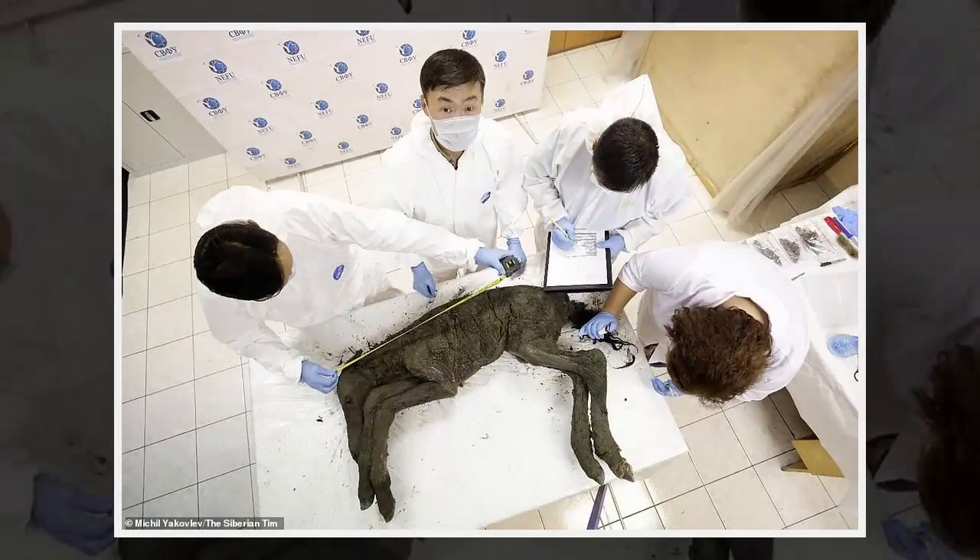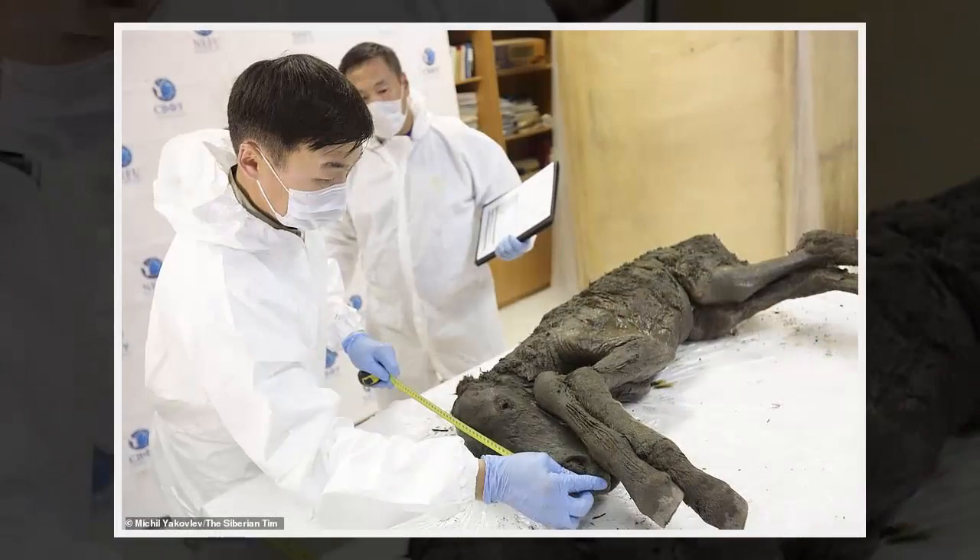Russian scientists are working with experts from the South Korean Sooam Biotech Research Foundation. Studies showed that at the moment of death the foal was from one to two weeks old, so he was just recently born, said Dr. Grigoryev. As in previous cases of really well-preserved remains of prehistoric animals, the cause of death was drowning in mud which froze and turned into permafrost.